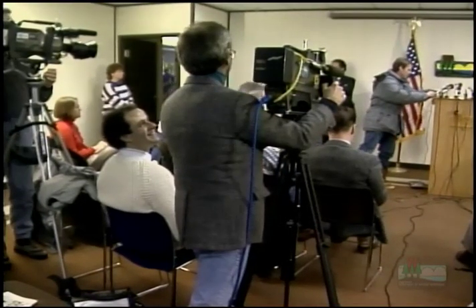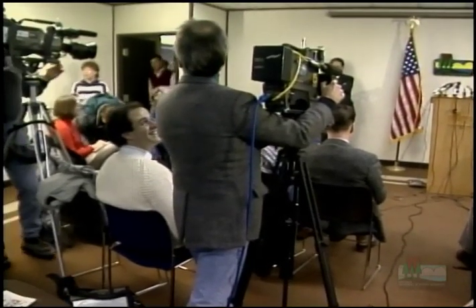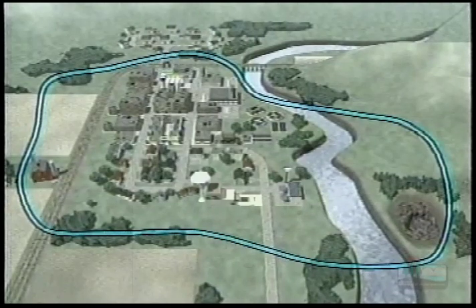Keep citizens informed of your plans during the process. By working with local media, information and education are vital to the wellhead protection process. The city of Chippewa Falls' wellhead protection planning project was supported by an extensive public information and education program. Through that effort, they worked with local media to inform the general public of the planning process and to announce public informational meetings.